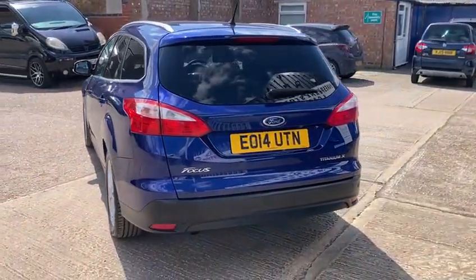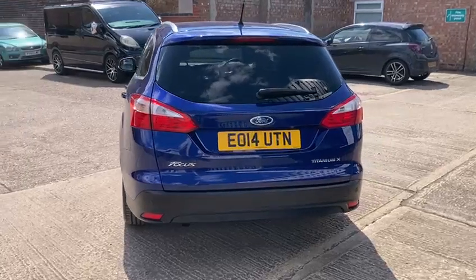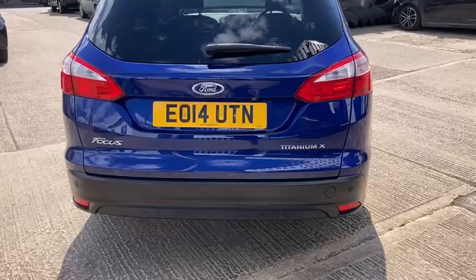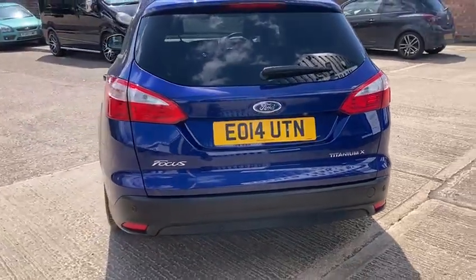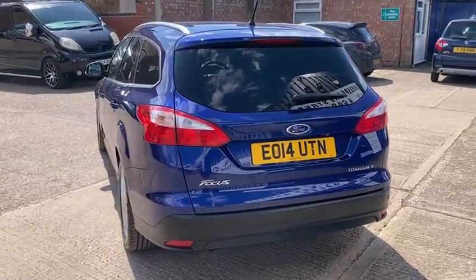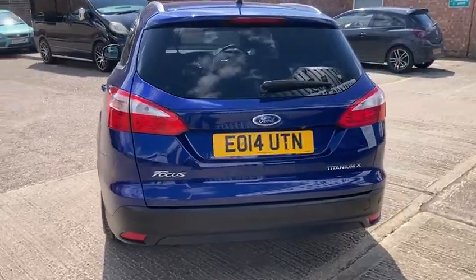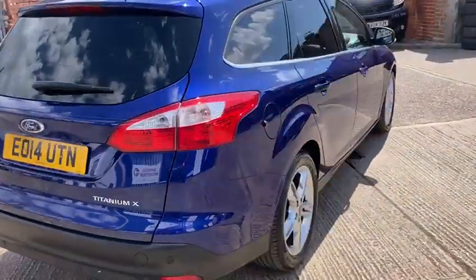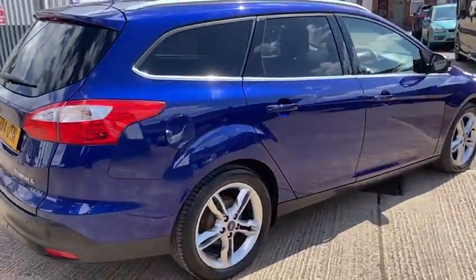Only recently serviced at 52,949 miles. Being the Titanium X top spec, you've got the front and rear parking sensors and it's got the rear camera. In this estate you've got a nice big boot with lots of space inside - very practical.